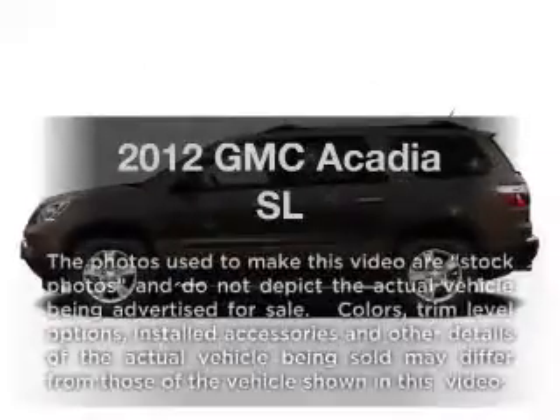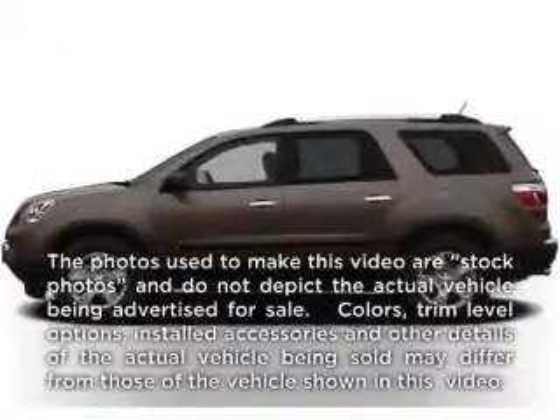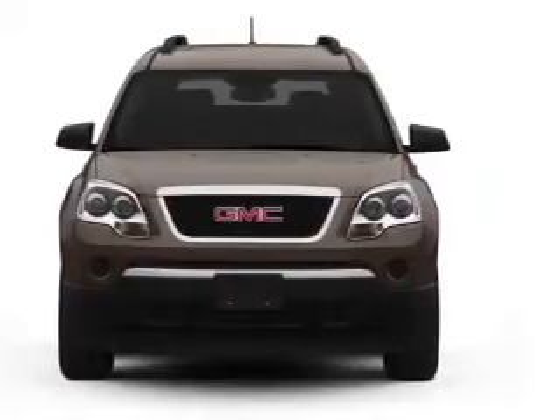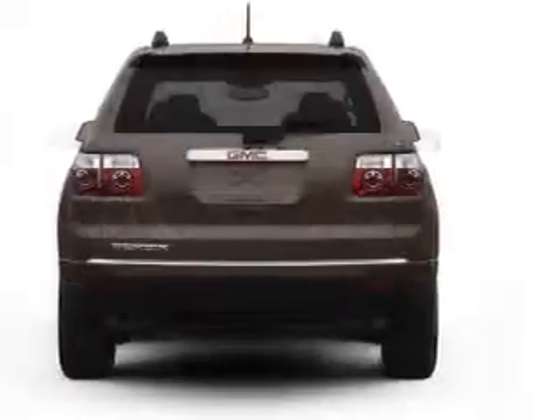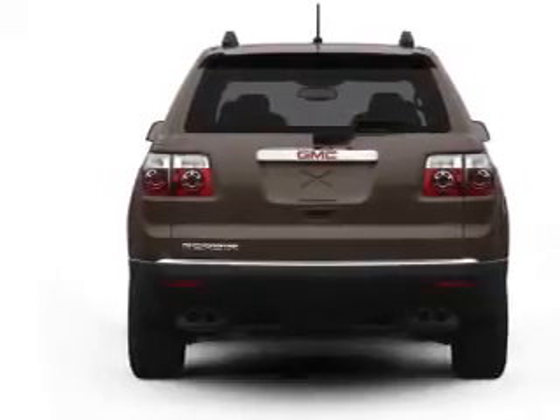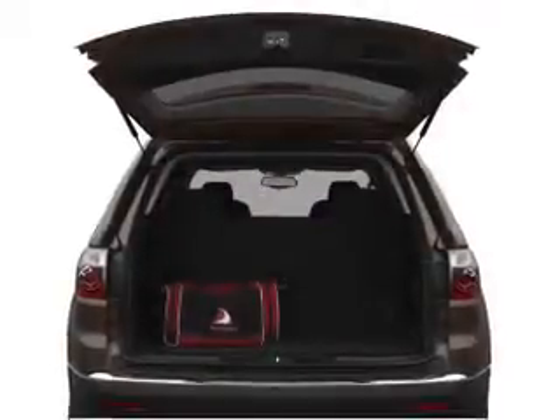Get noticed in this 2012 GMC Acadia. Travel the roads in style and comfort in this great vehicle. With a solid 6-cylinder engine that responds smoothly to its 6-speed automatic transmission, you will appreciate the safety feature of anti-lock brakes.